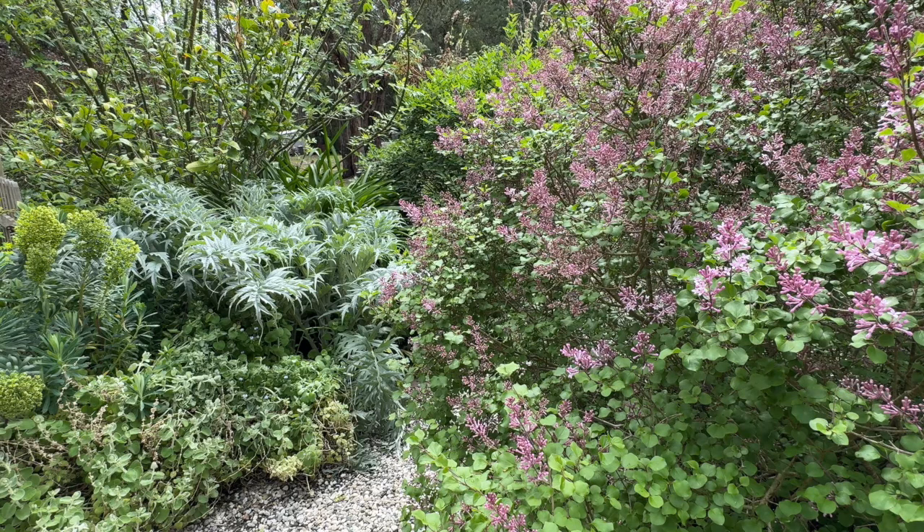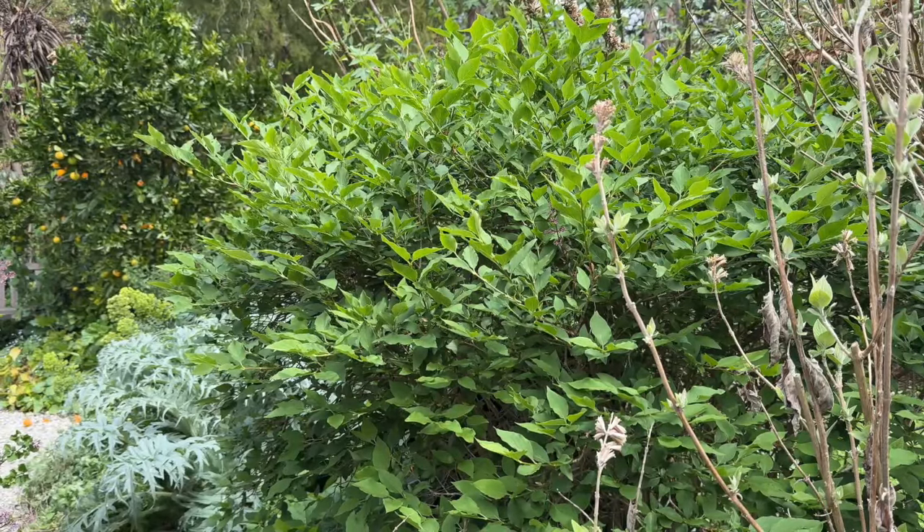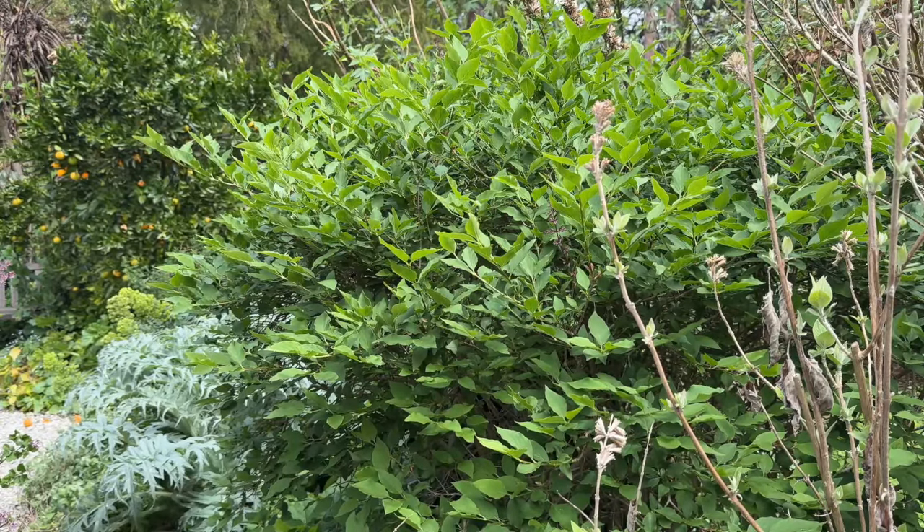In the trade you'll see it as meyeri 'Palibin' usually, but it would seem it's a species lilac now considered to be pubescens subspecies pubescens — tautology as well. Taxonomists, get out more, I say. Moving on to this lovely leafy plant here — it has no flowers on it.